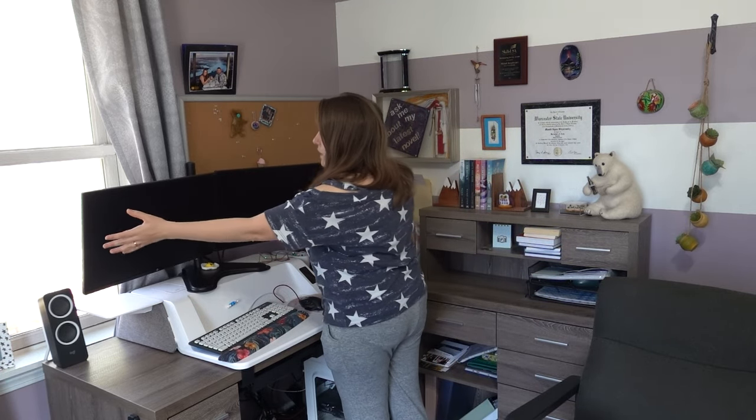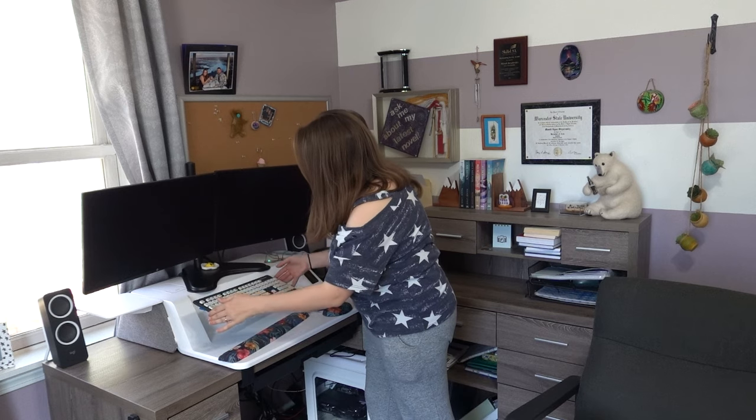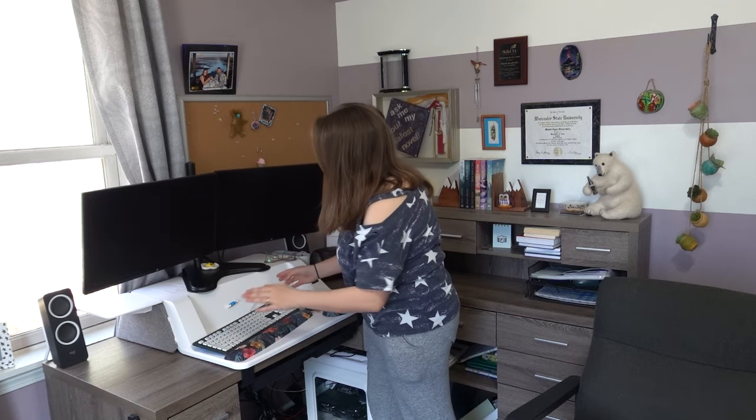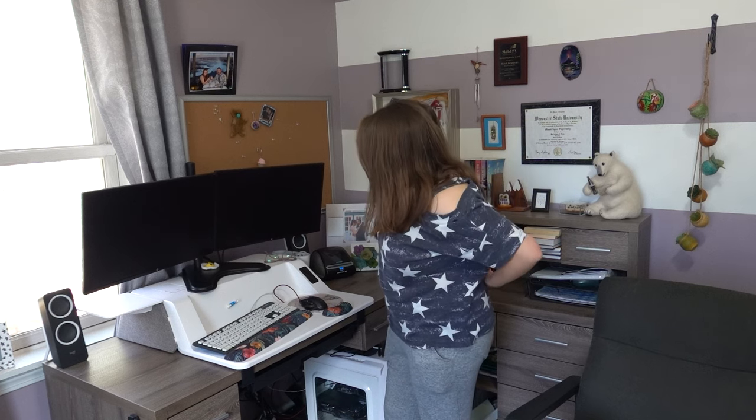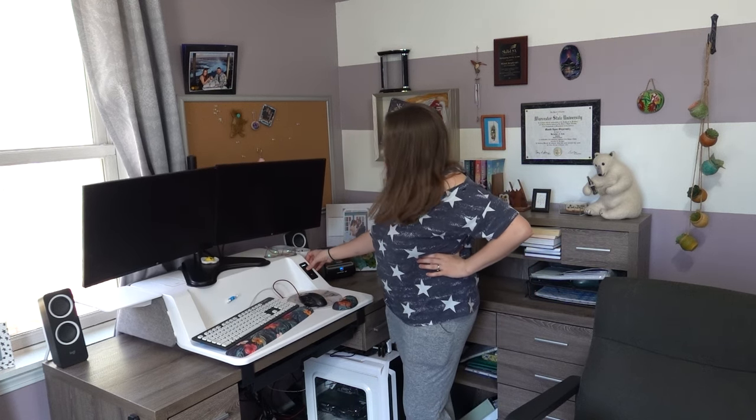This is a dual monitor setup — I love having dual monitors, it's a game changer. Blue light blockers, my keyboard. This keyboard in particular is actually washable, which is why I like it so much because I'm a mess. And most of all, this is a desk riser so I can use the standing feature.